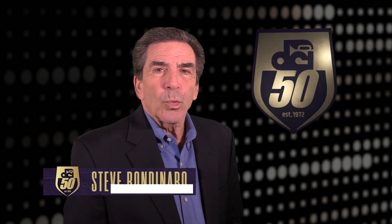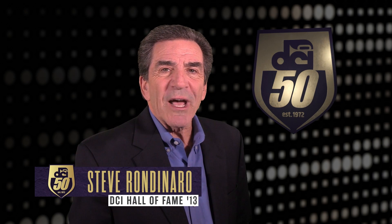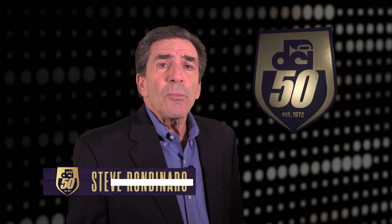Hi friends, Steve Rondonero ready to shine that 50th retro spotlight again today. In drum corps, music is motion. We're gonna zoom in on the visual.